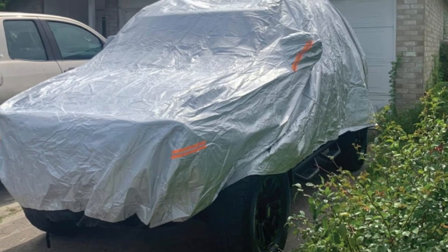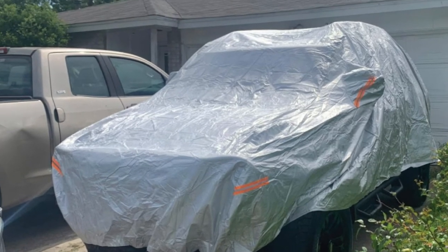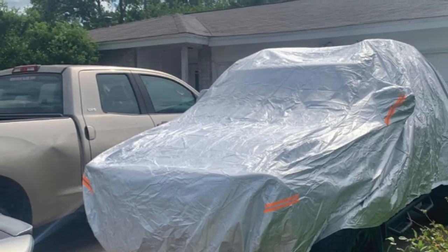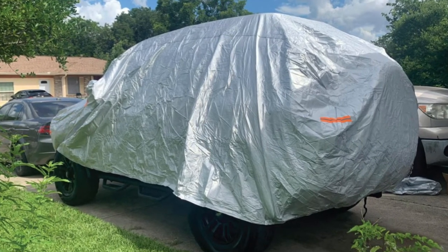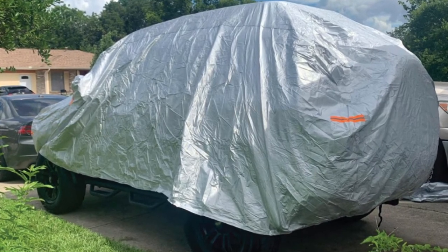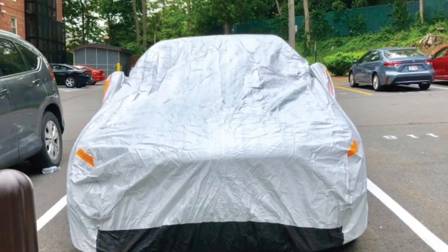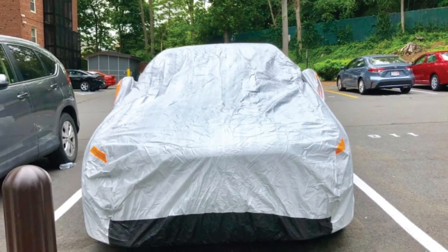This truck cover also has a front label to help you put it on easily. Additionally, it's available in three sizes: medium, 210L x 74W x 68H inches; large, 230L x 79W x 68H inches; and XL, 248L x 79W x 68H inches.